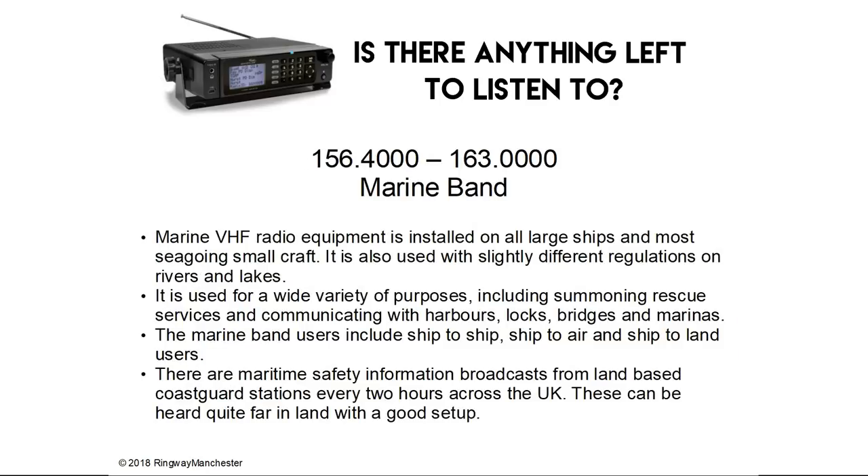156.4 to 163.0 MHz is the marine band. Marine VHF radio equipment is installed on all large ships and most seagoing small craft, and is also used on some rivers and lakes. It's used for a wide variety of purposes including summoning rescue services and communicating with harbours, locks, bridges and marinas. Marine band users include ship-to-ship, ship-to-air and ship-to-land. There are maritime safety information broadcasts from land-based coastguard stations every two hours across the UK, and these can be heard quite far inland with a good setup.